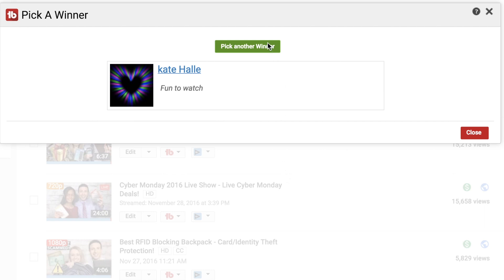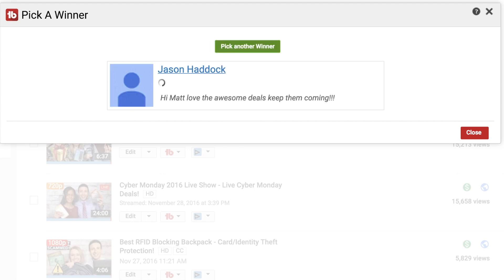And now my favorite time of the day — if you are a subscriber with your notifications turned on, you might get these coming to you for free. Using TubeBuddy's random selection tool to find a subscriber who's commented in the last six months — we need to make sure you've commented just to confirm accounts are legit. Congratulations goes to Kate and our second winner is Jason. You've both won an iPad/smartphone/tablet stand each and a pair of the LED keychains.